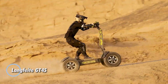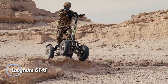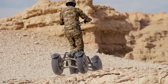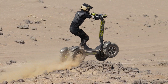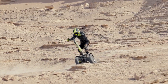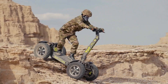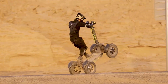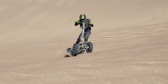The Longfight GT4S electric ATV scooter is an innovative and powerful personal transportation device that merges the capabilities of an ATV with the convenience of an electric scooter. Equipped with dual 1,000-watt motors, the GT4S delivers robust performance, enabling it to tackle various terrains with ease. This electric scooter boasts a high-capacity 60-volt 30-Ah lithium battery, providing an 80-kilometer range and allowing riders to travel long distances on a single charge.